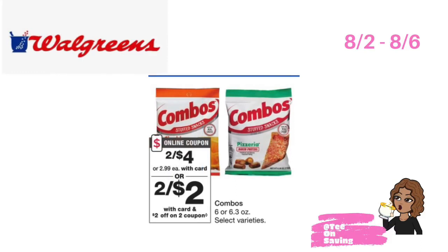This week at Walgreens, Combos will be on sale two for $4. In your Walgreens app, there is a $2 off of two digital coupon, bringing your final cost for both packs of Combos down to $2 or just $1 each.